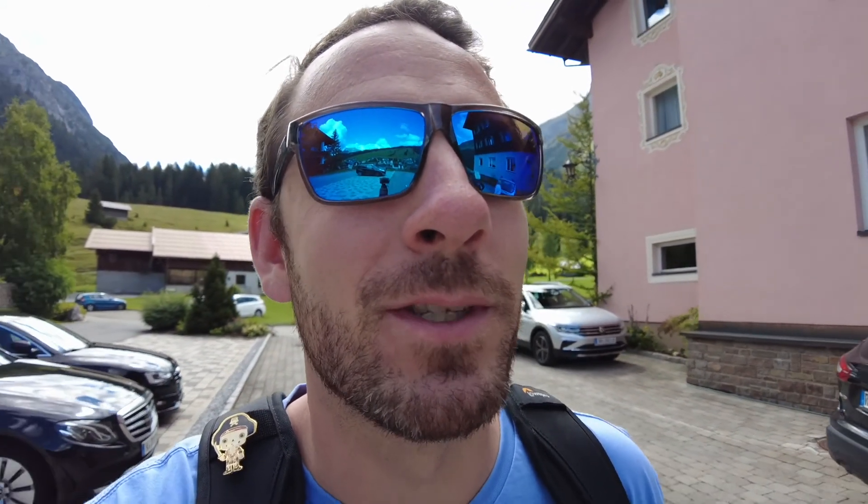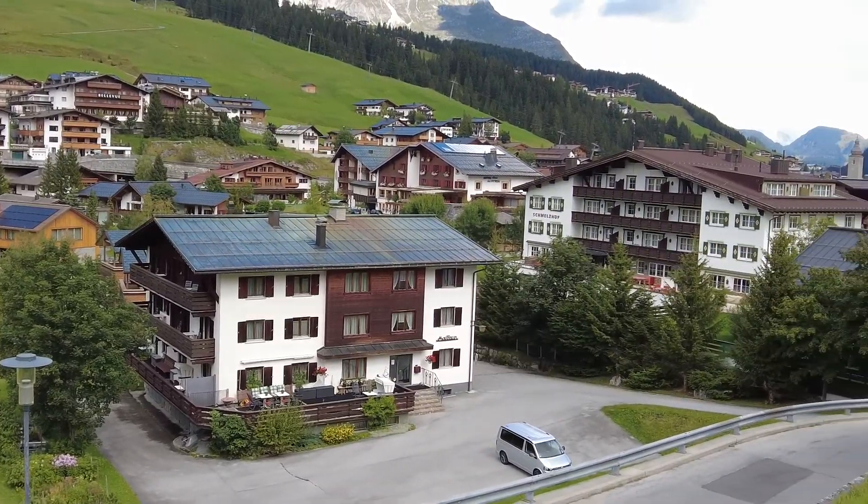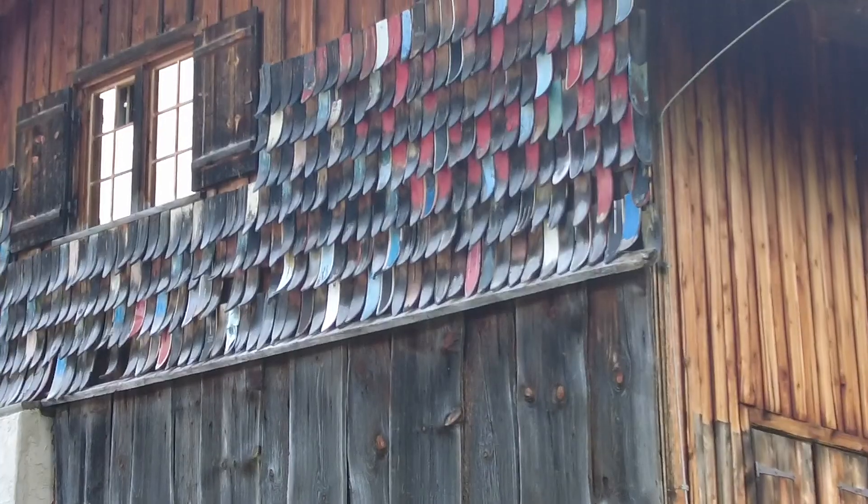We made it to Lech, and as you can see all around me are the little ski resorts. This area of Austria is super popular for skiing. I'm going to flip the camera around and show you all the hotels in front of me. They took a bunch of skis, cut them, and made shingles on the side of their house with them — really cool.